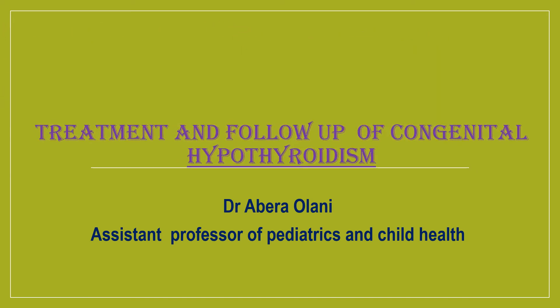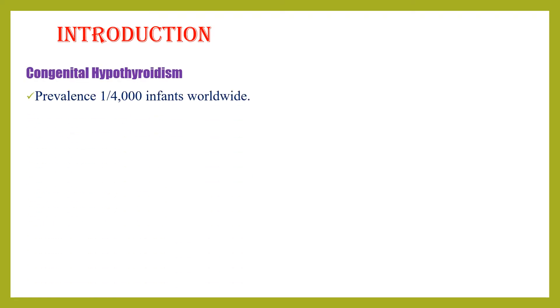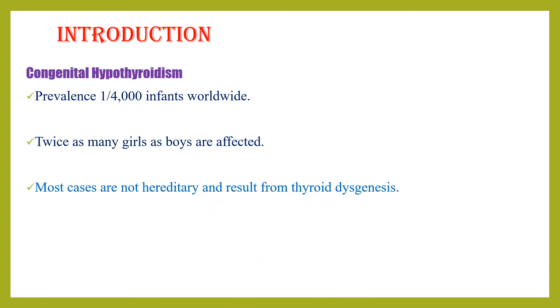Today's lesson is about treatment for congenital hypothyroidism. The prevalence of congenital hypothyroidism is around one in four thousand infants worldwide, and it affects twice as many girls as boys. Most cases result from thyroid dysgenesis.